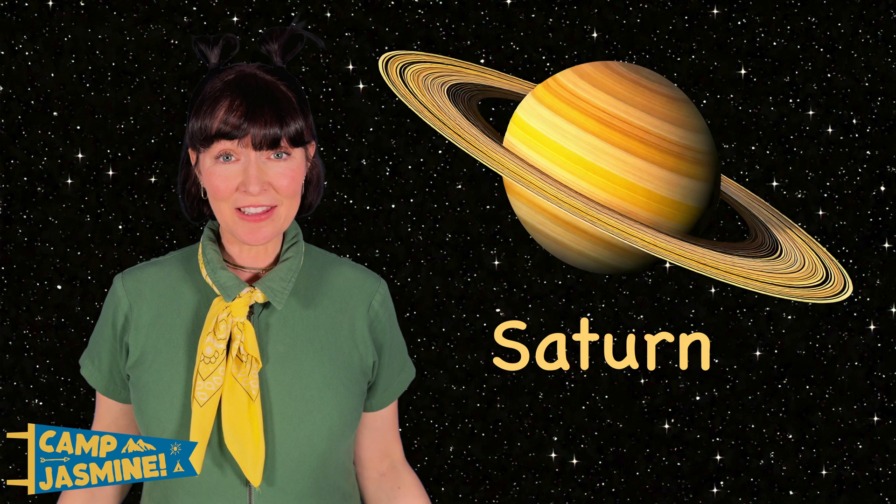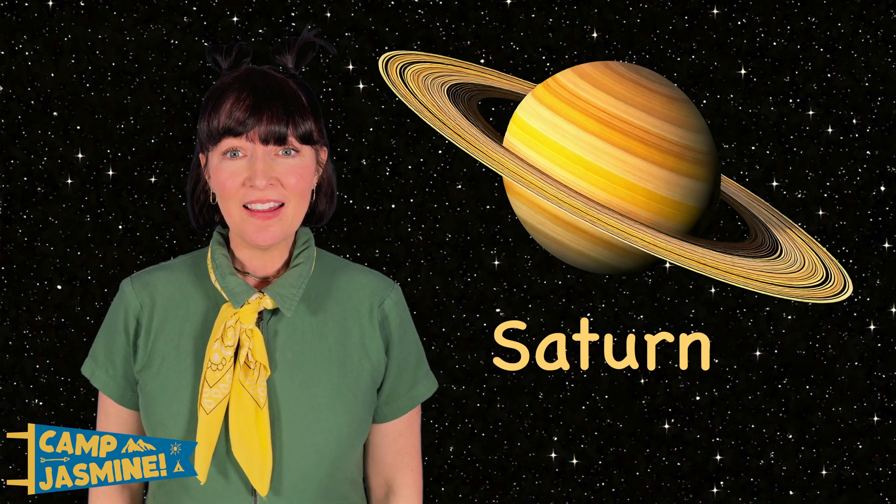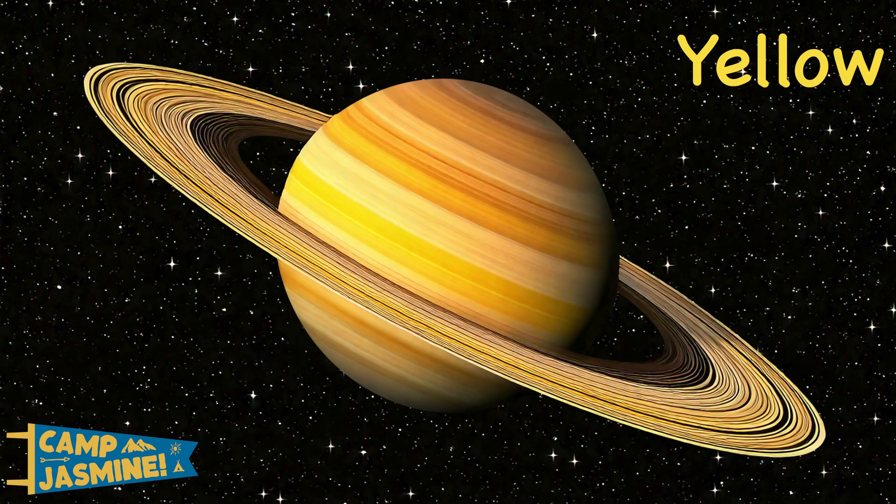Saturn is the second largest planet. And it's made of gas just like Jupiter. It has huge rings like a hula hoop. It's yellow, orange, and brown.